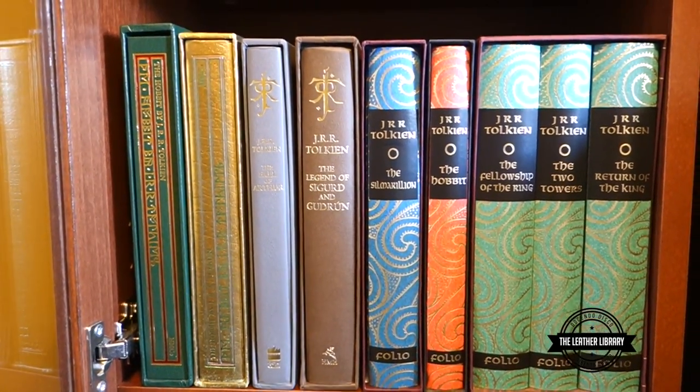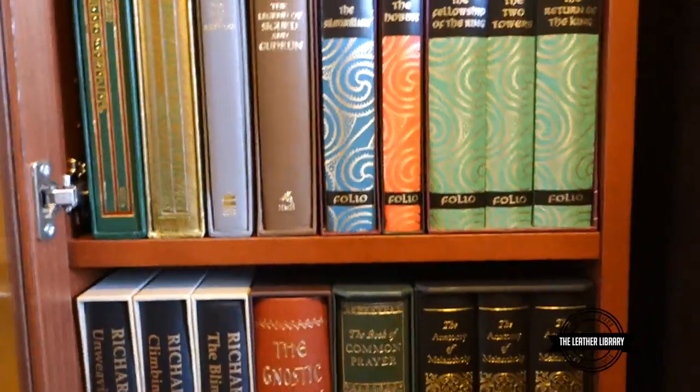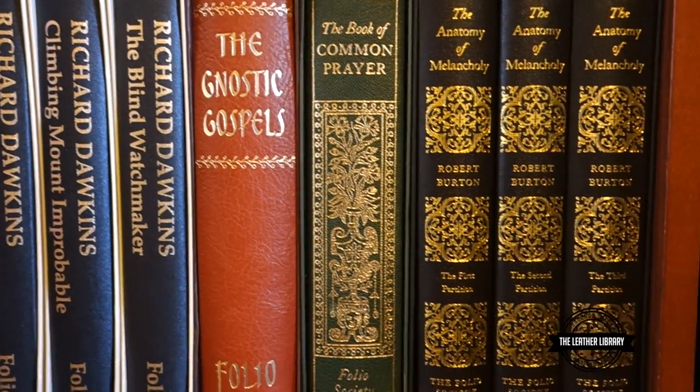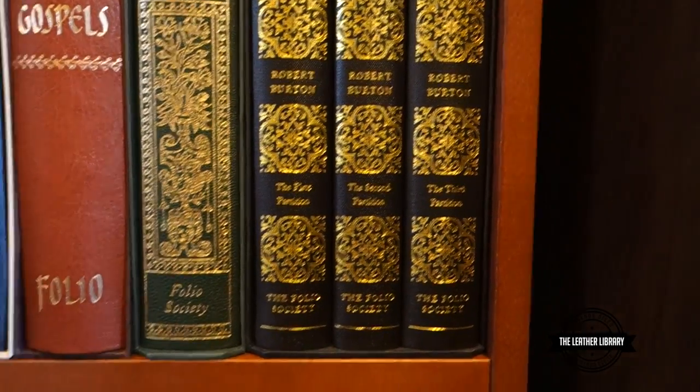Some of my other Tolkien books — Folio Society, HarperCollins, Houghton Mifflin there. Two Deluxe Editions I couldn't fit on the shelf above. We have some Folio Society books: three from Richard Dawkins — Unweaving the Rainbow, Climbing Mount Probable, Blind Watchmaker — the Gnostic Gospels, and the Book of Common Prayer.